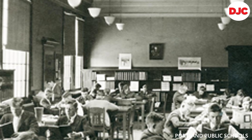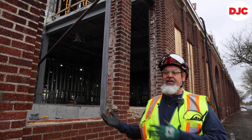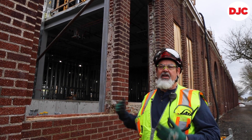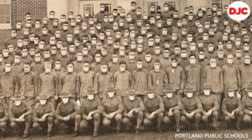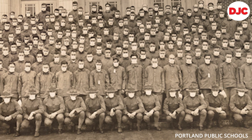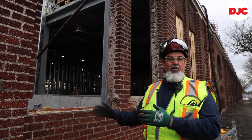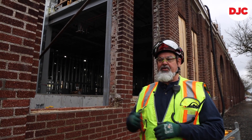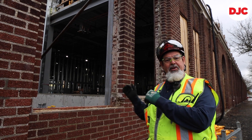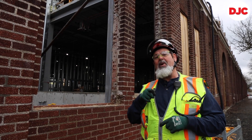Originally the school was built in 1916, '17, and '18. In 1917 they built the north wing and the foundry; in 1918 they built the south wing, which was scheduled to open. But in 1918 they had the Spanish flu pandemic, and the army and government claimed this building as an infirmary for the Oregon and Portland metro region. So literally the school opened on a pandemic, and two years ago when we started this renovation, we closed it on a pandemic.